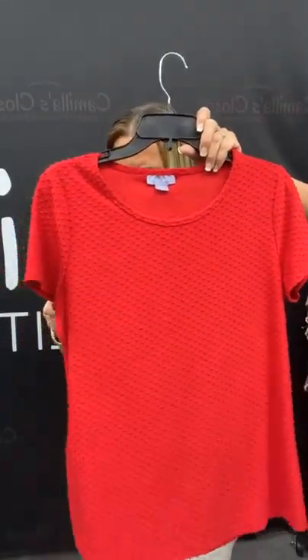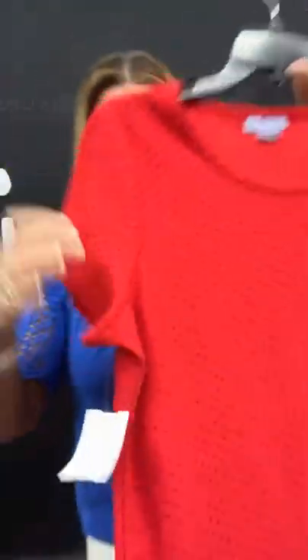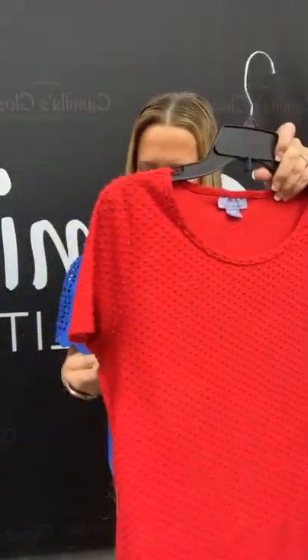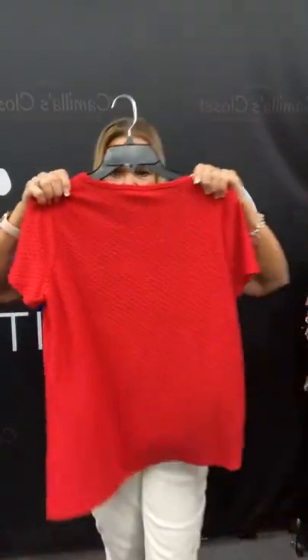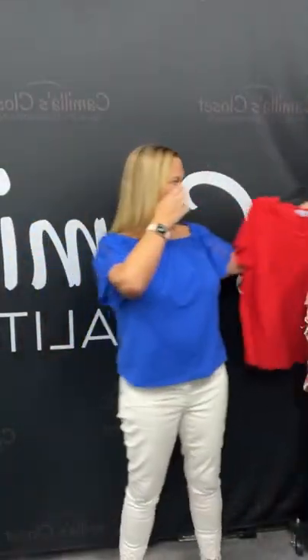Hi Candy, thanks for joining us. Another red top here — it is a Laura Scott. The fabric's really interesting, kind of like that Swiss dot action. Short sleeve, pretty red top, size medium. Number 88 on our live today. Sold space 88 to purchase this, and it's just going to be $7.46. Great basic top.